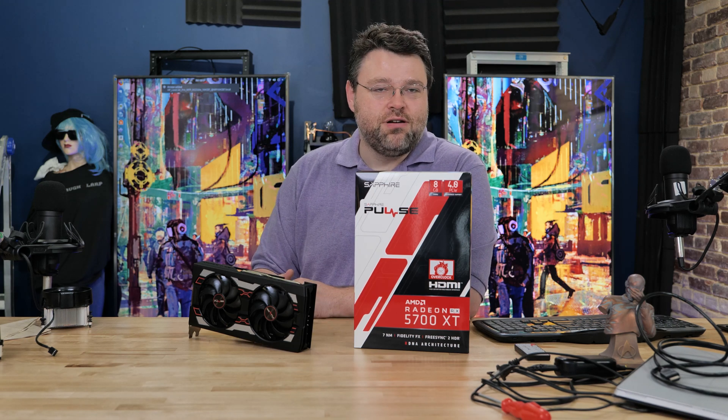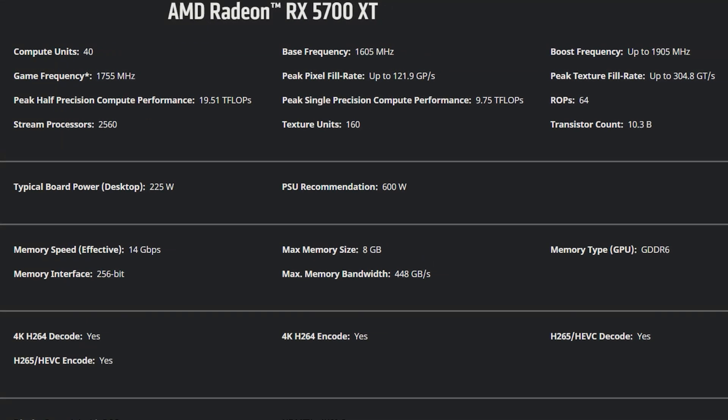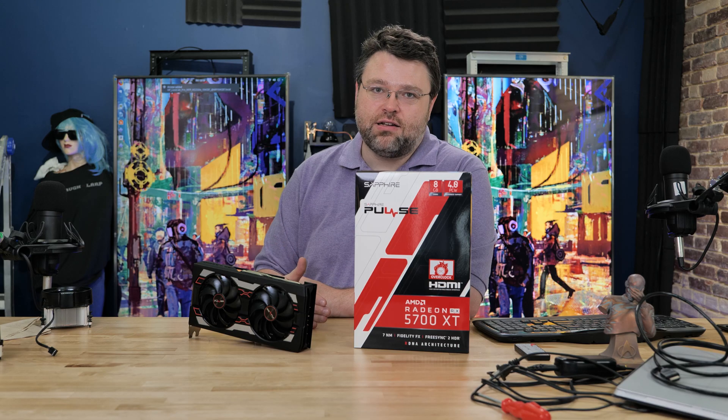Just as a refresher, the base specs on the 5700 XT: 40 compute units, 9.75 teraflops, 8 gigs of GDDR6, 1905 boost clock, 1755 game clock, 1605 base clock.